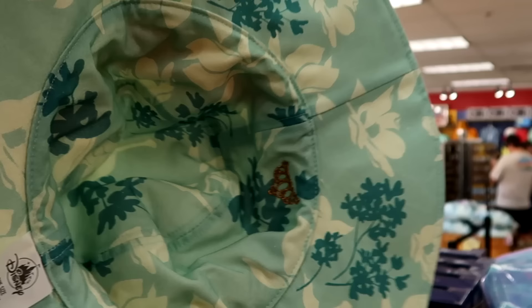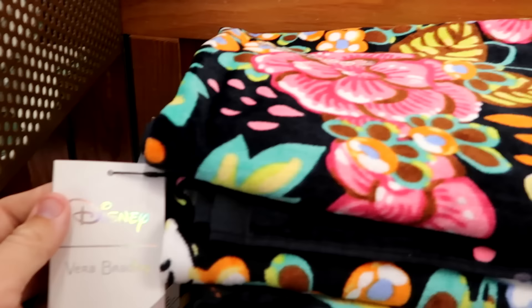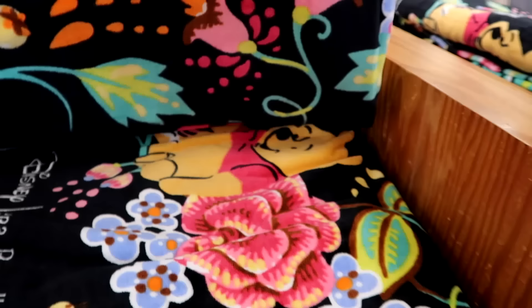They do still have some of the Vera Bradley beach towels left over from the Disney 100 collection. It comes with the 100 tag — you can see Bambi on there, lots of flowers, Winnie the Pooh. It even says Disney Vera Bradley. $34.99.